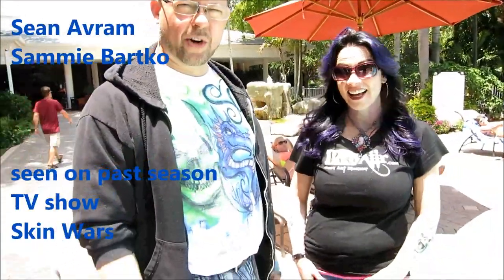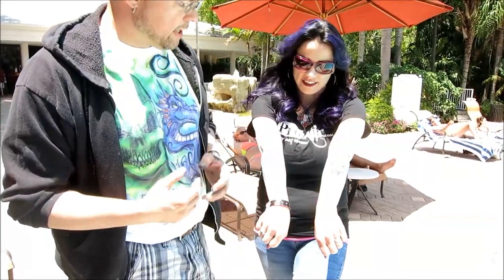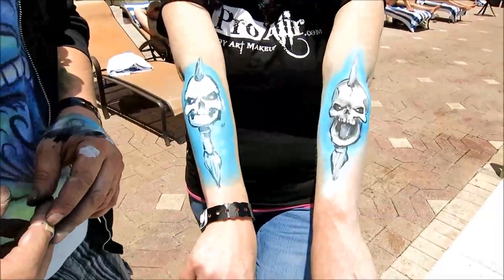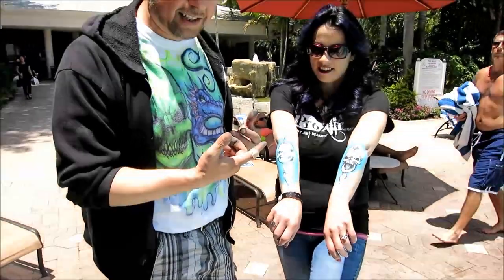Hello everyone. My name is Sean and this is Sammy Barco, and we are going to be a little bit scientific today. We're going to see if Pro Air is really as waterproof as it says it is — I need to see it for myself. We put a little test together. We have two arms painted with very similar designs: one with water-based makeup, regular stuff used at fairs, festivals, and birthday parties — and one with Pro Air, our awesome hybrid makeup.